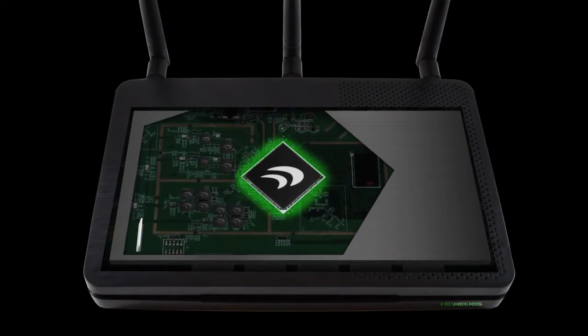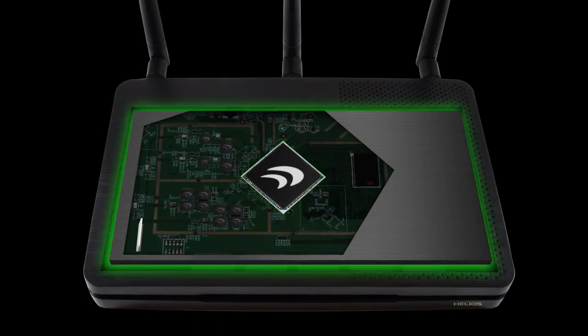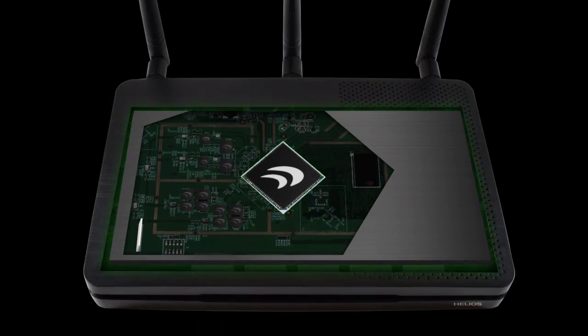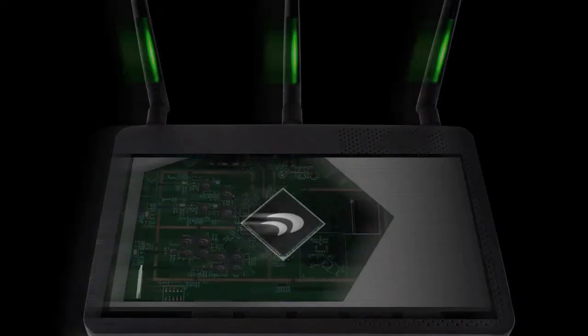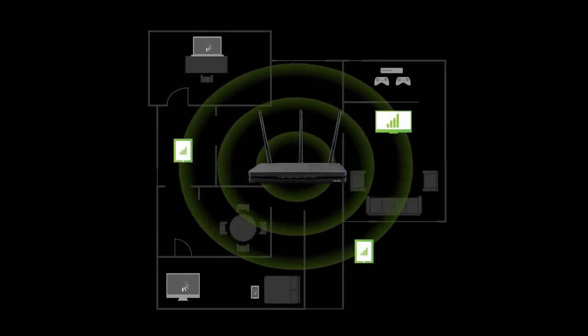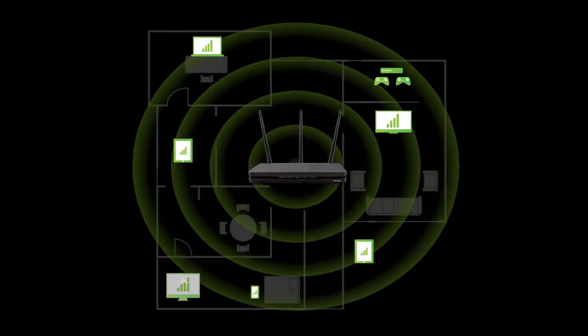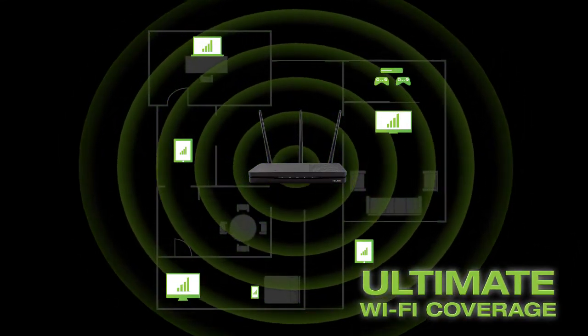Helios features the latest high-power technology and highest quality components for unmatched performance. It is built with a high-power quad-core ARM processor, a total of 12 amplifiers, tri-band Wi-Fi radios, advanced heat dissipation technology, a high-gain internal antenna, and three high-performance high-gain antennas. All of this advanced technology combines to provide a fast, reliable, tri-band Wi-Fi router that's built to deliver supreme Wi-Fi coverage for your whole home.